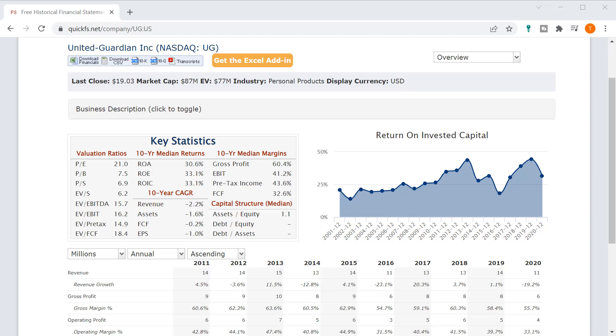Hello and welcome to the DIY Investing YouTube channel. Today we are working through United Guardian Inc., ticker UG. In the next 5 minutes I will go over both my valuation of this company and my assessment of its business value. So let's dive right on in.